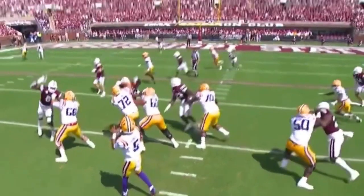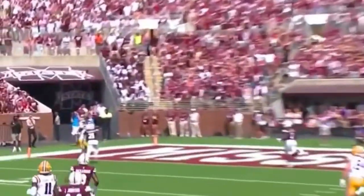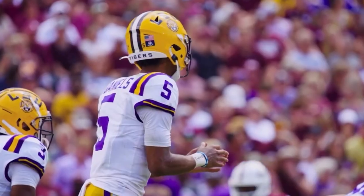On first down at the 25, Daniels airs it out near side, looking for Neighbors. Spinning — makes the scratch and he's got it in the left corner.